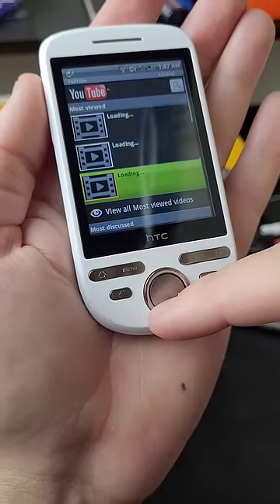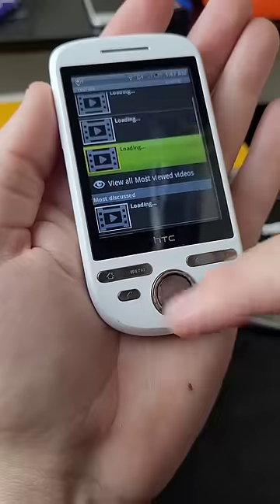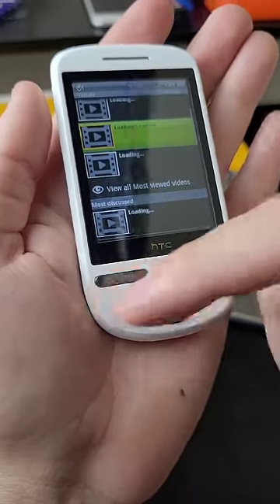Let's view almost viewed videos. Okay, that's just a black screen. Let's try to load any video — it's not responsive when I click on any video. So that's unfortunate.